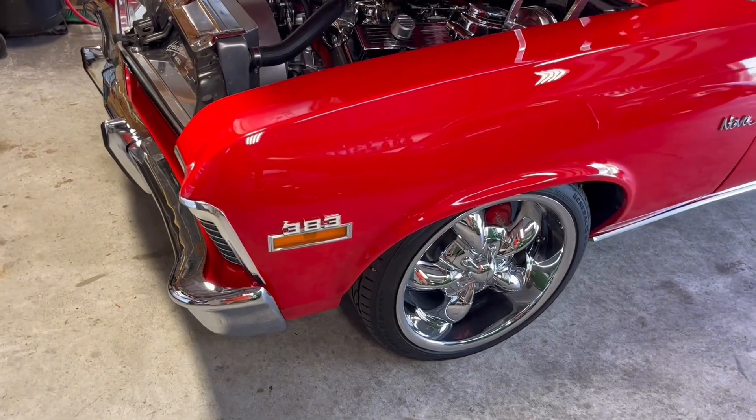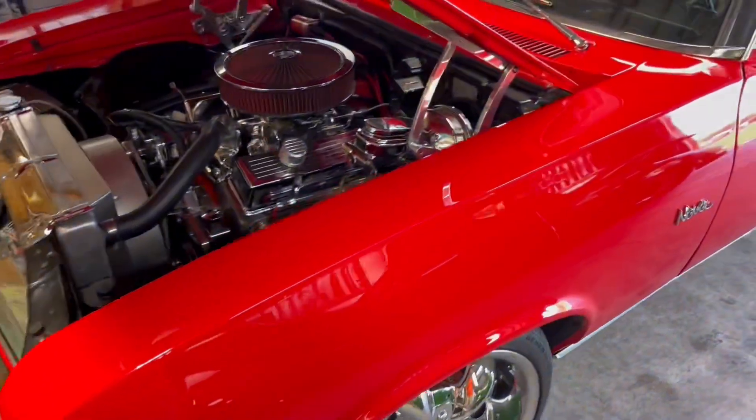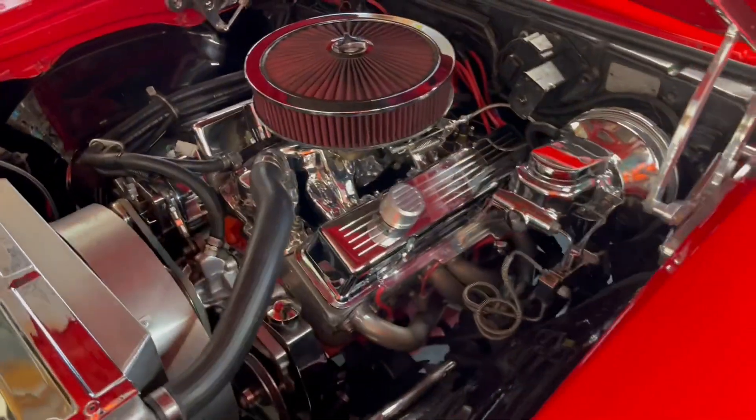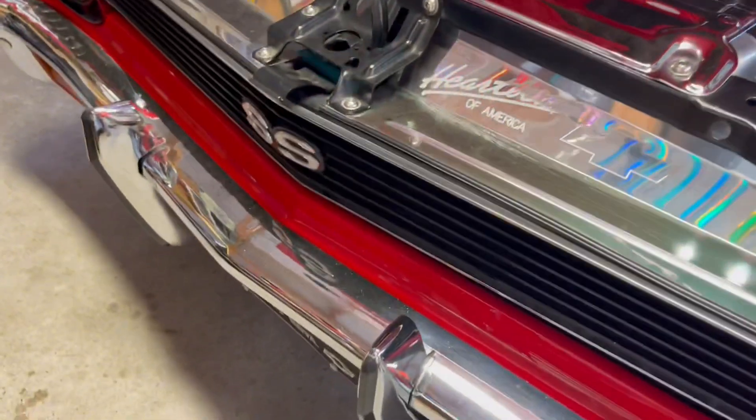It's got a 383 stroker, it's a 72 and it's a Tremec five-speed. His paint job is 18 years old and he drives his car — he drives it to the shows, he doesn't trailer it.